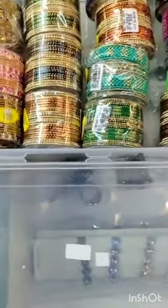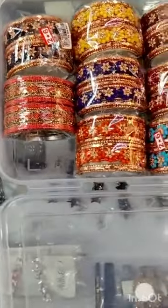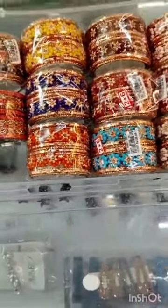There are matching colors. There are black metal, silver, and metal.